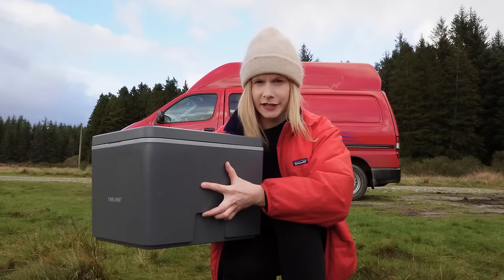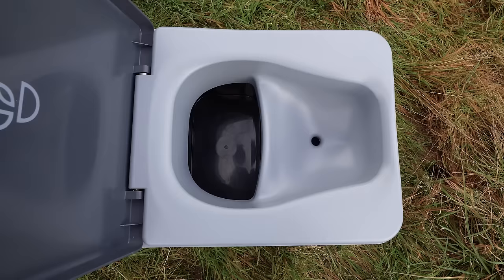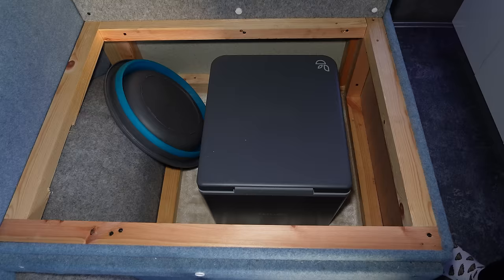When I got this van it didn't have any toilet, and with the lack of public toilets in Scotland I decided to get one. The toilet I'm using is a separating toilet from a German company called Trellino. It's been perfect for my van because it's very compact and doesn't take up much space, and when I'm not using it I can also store it inside the sofa storage area.